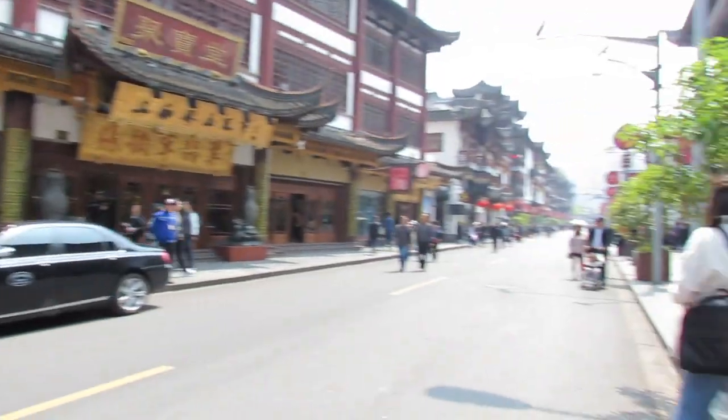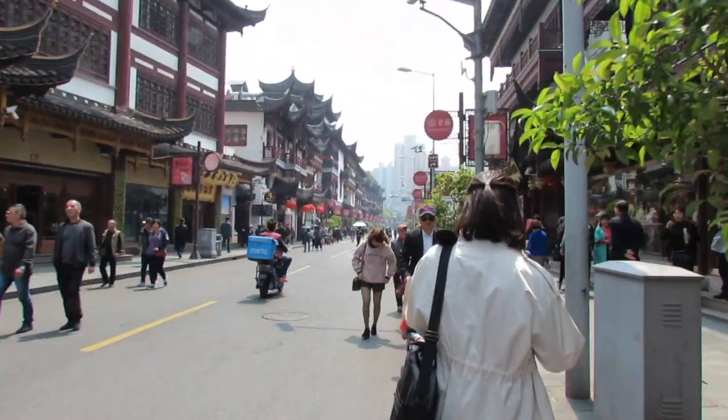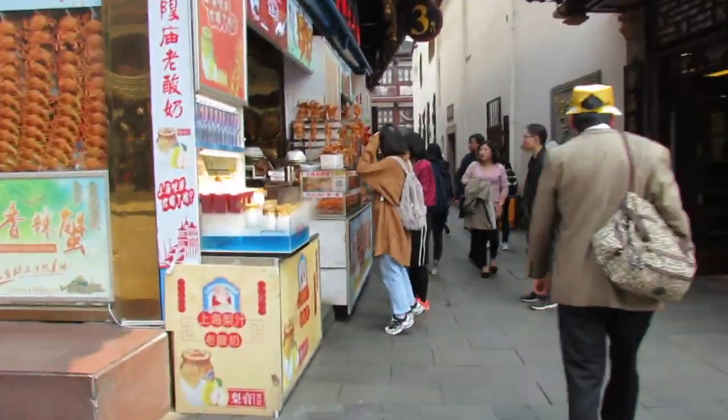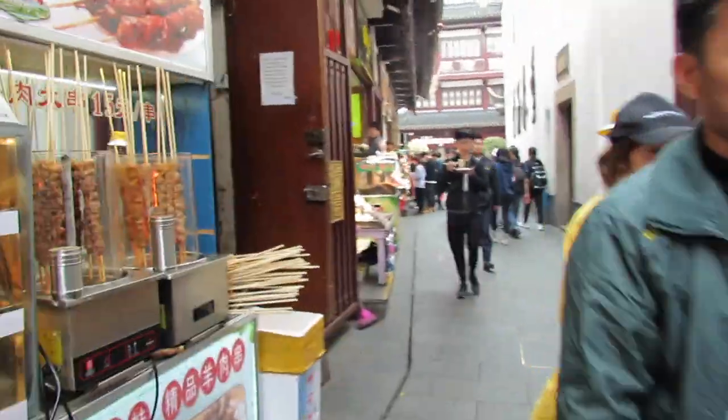We are here at Chenhuang Temple slash Yuyuan Garden. As much as I love this area — because as you can see, nice architecture, it's poppin' — the architecture's not actually that old. It's renovated from what it used to look like when it was Shanghai's old Chinatown.